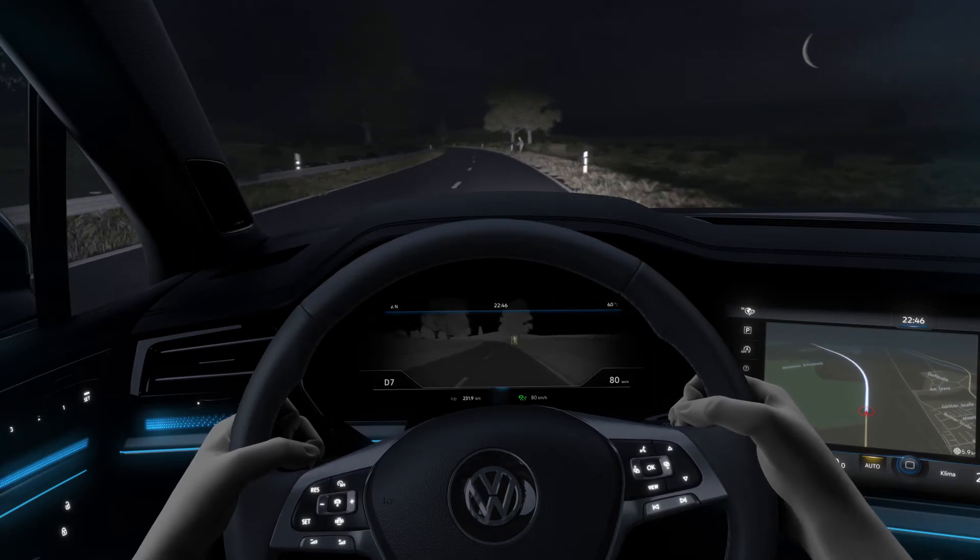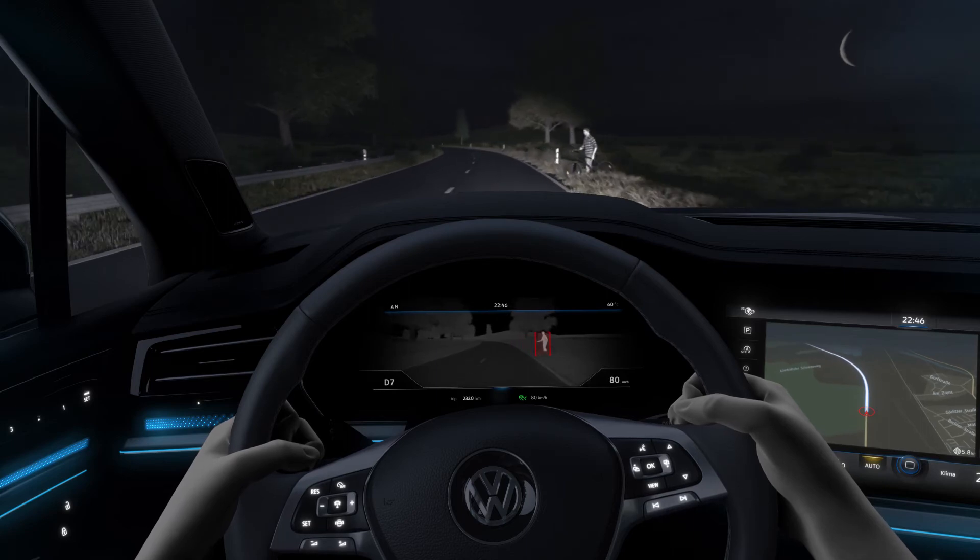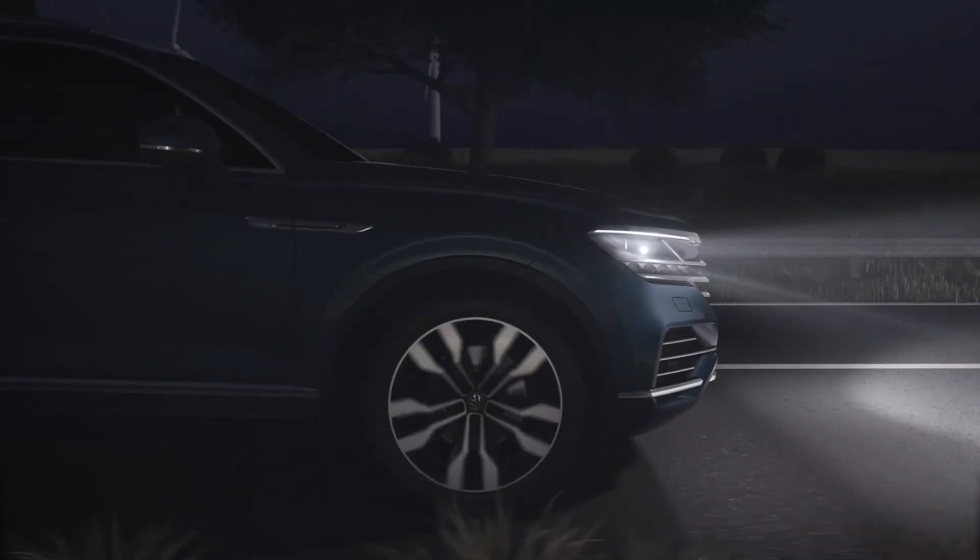The car flashes a warning in combination with LED matrix beam headlights. Additionally, the brakes are made ready for emergency braking. The optional night vision in the all-new Touareg.